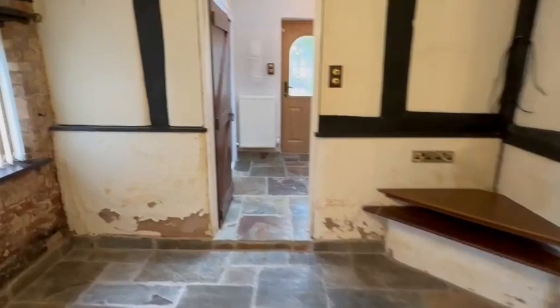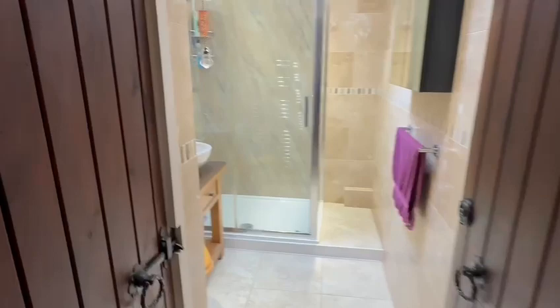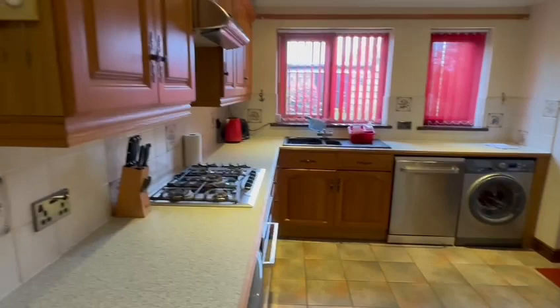From the hallway you have steps leading up to a half-landing with access into the modern shower room. It's a nice size with a double shower, washbasin, high-level WC, and a Velux roof light providing all natural light. And then here is the kitchen breakfast room.